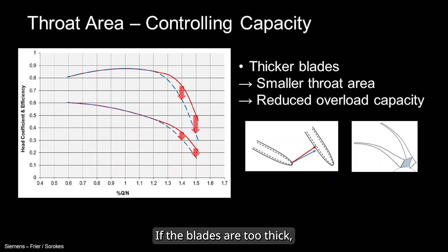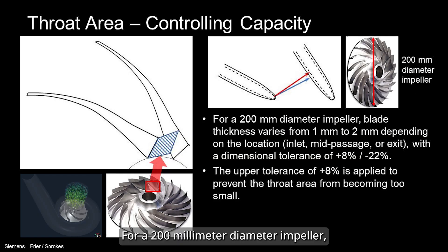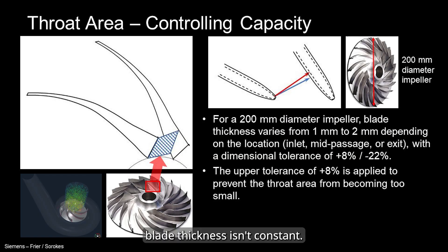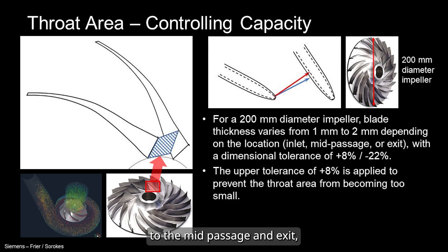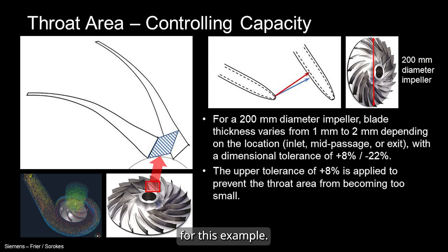If the blades are too thick, the throat area shrinks and your overload capacity can take a hit. For a 200 mm diameter impeller, blade thickness isn't constant — it changes from the inlet to the mid-passage and exit, typically ranging between 1 and 2 mm depending on the location.